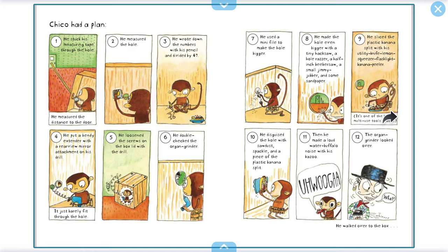Ninth, he sliced the plastic banana split with his utility knife lemon squeezer flashlight banana peeler — it is one of the best multi-use tools around. Tenth, he disguised the hole with sawdust, spackle, and a piece of the plastic banana split. Then he made a loud water buffalo noise with his kazoo. Ooh-wagoo! And the organ grinder looked over. "What?" He walked over to the box.